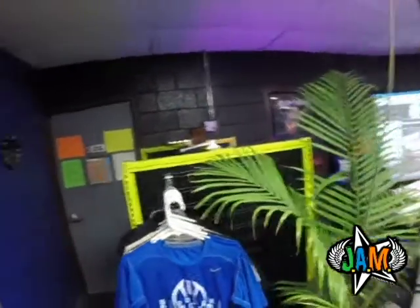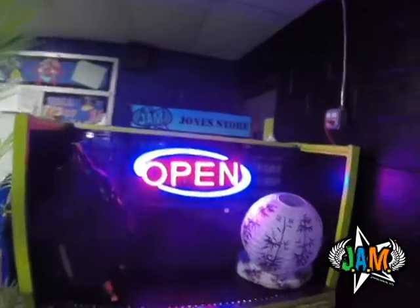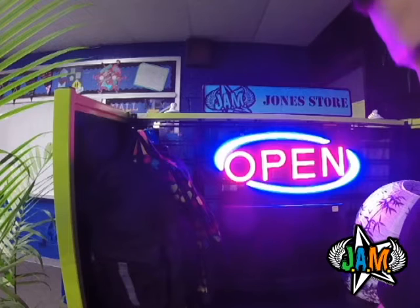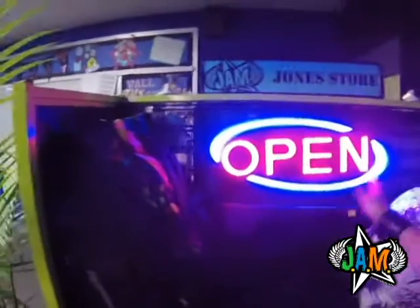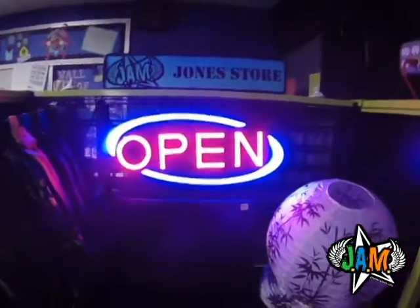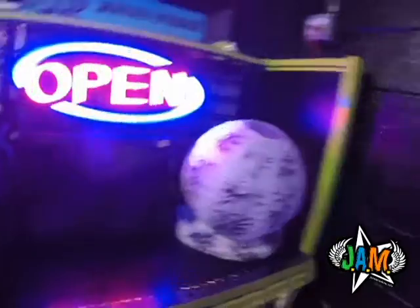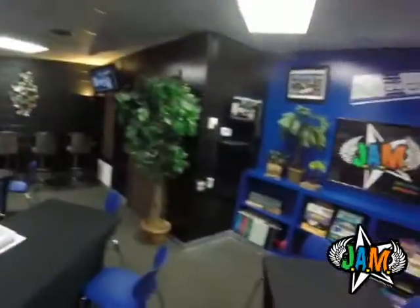As we work around this shelving unit you'll see some shirts hanging here — this is all part of what we call the Jones store. As students master different objectives in accelerated math, they earn what's called a Jones dollar. On Thursdays the Jones store is open and kids can spend their Jones dollars on things like a small TV for 100 Jones dollars, different backpacks, or standard cheap prizes like pop, candy, and chips.